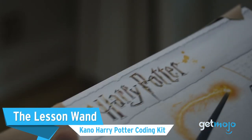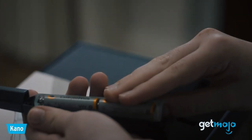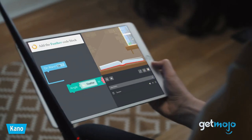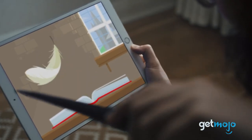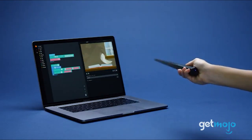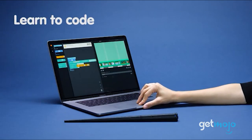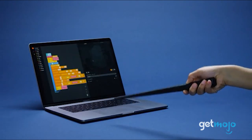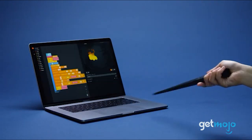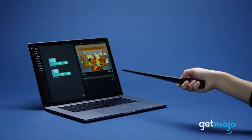First up, of course, is a wand — the Kano Harry Potter Coding Kit — because what can make you feel more like a witch or wizard than waving a wand and seeing your magic come to life instantly? However, this wand does more than just let you cast a spell. It teaches real-world coding skills as you work your way through unique challenges on the free app to create magic. The step-by-step guidebook is all you need to get started coding your way to witchcraft and wizardry.